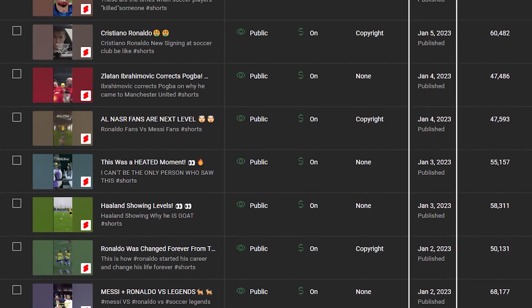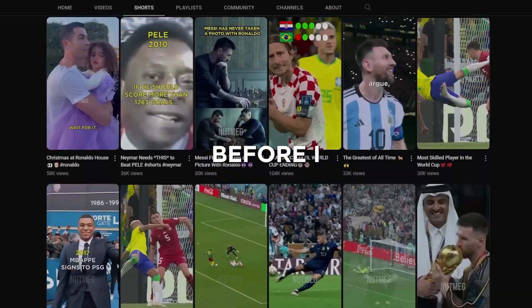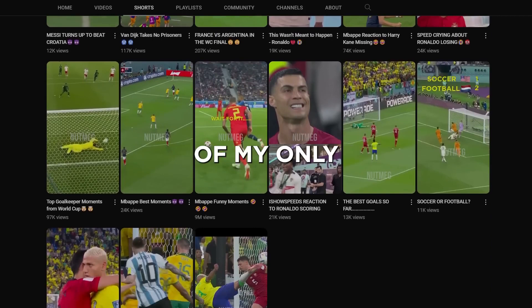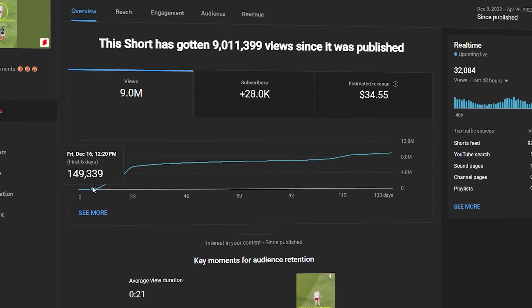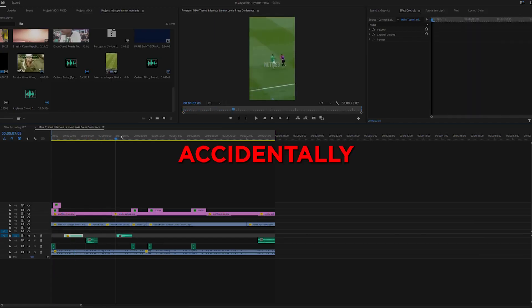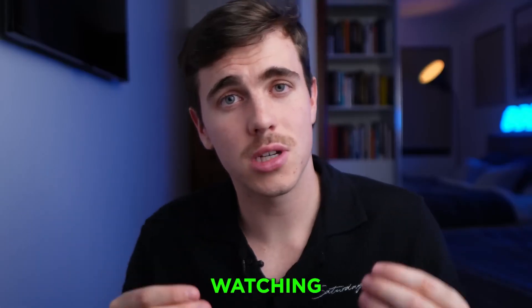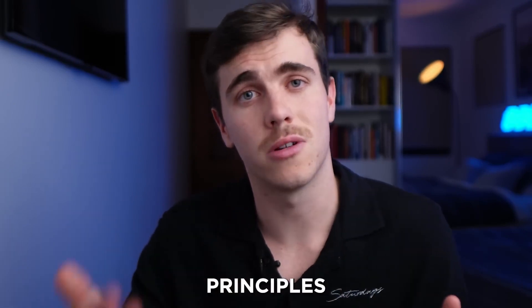Principle 2: You are in control of how quickly success comes to your channel. If you publish one short per day and study the performance of every single short you upload, success will come much faster. I posted 39 shorts before I went back and studied my only viral short at the time. The difference was that it had high retention, which is the most important YouTube metric behind any short going viral. I identified two techniques I accidentally applied to make it have high retention, and they've been responsible for all the viral shorts on my channel since.